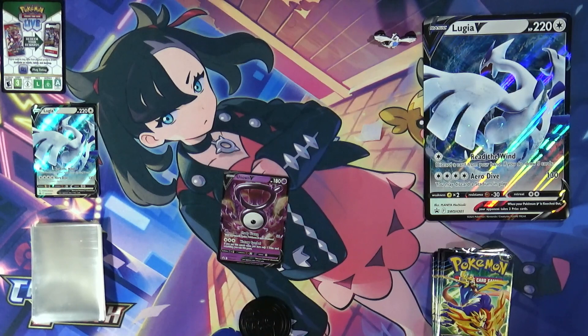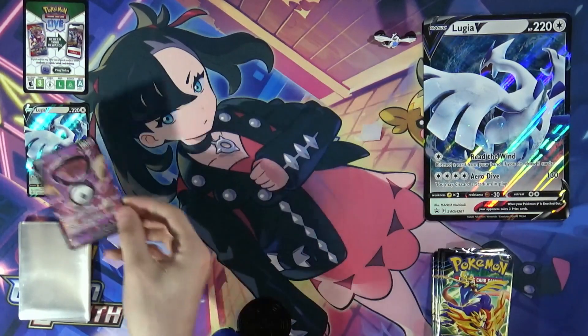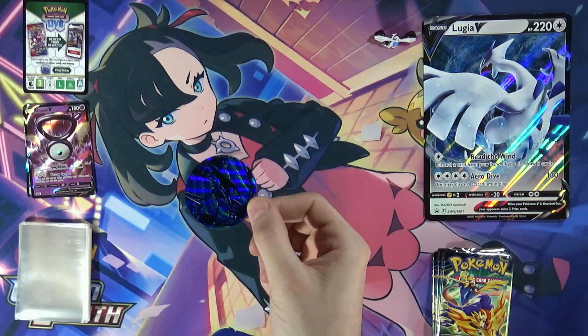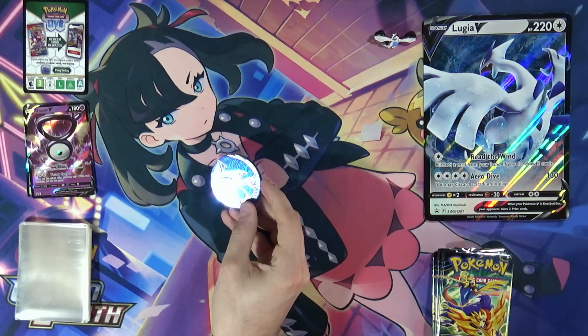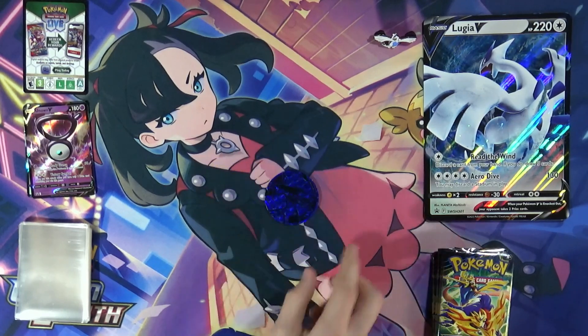Then we got the Unown V card. There is one problem — is that actually the letter V? I was uncertain. I don't think that one's V but I can't remember what letter it is. If it's not V then I'd be pretty angry at them for making an Unown V that isn't actually V, because that's just an absolute sin. Then there's the coin — it's Lugia, but it's very difficult to see because of the reflective material. Oh wait, actually the light makes it more visible here.